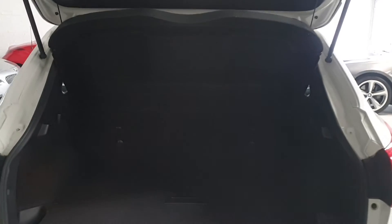Around the back, the car has a great size boot with split folding rear seats for additional storage. The boot floor is twin level for even more storage.